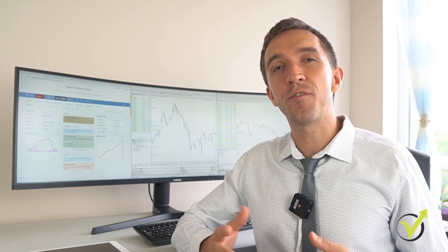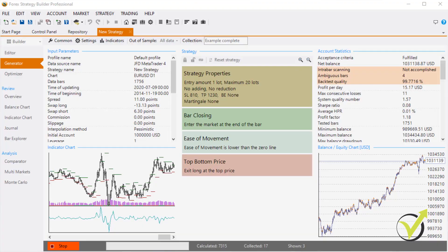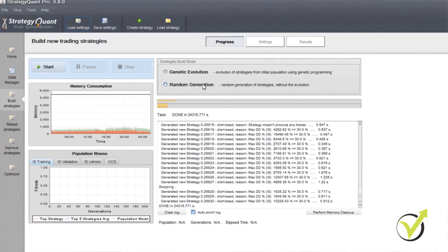Strategy Builders are already quite popular and are very advanced programs. When I found out about them I compared a few that were on the market. One was Forex Strategy Builder Pro, which had great feedback from other traders, and the other was Strategy Quant.